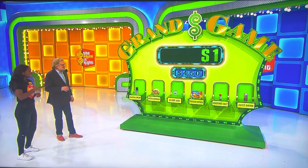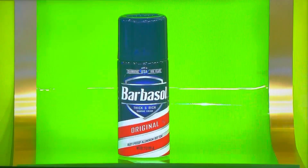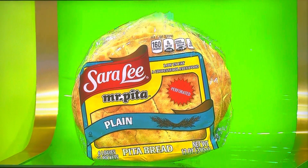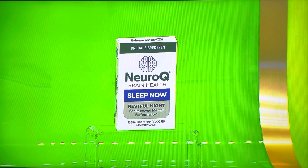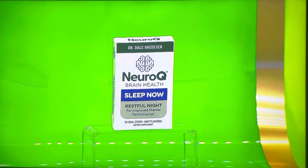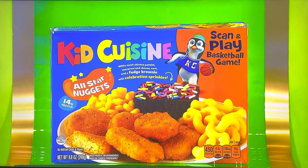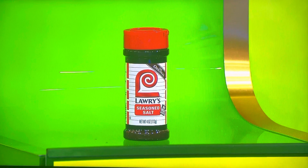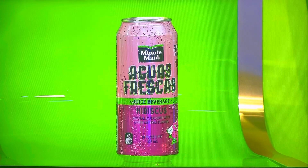Now, George is going to describe all these items for you. Go ahead, George. First up, that's a seven-ounce can of shaving cream. It's a six-count bag of pita bread. And Nero Q's Sleep Now Minty-flavored oral strips — they dissolve on the tongue to help you fall asleep so you can enjoy a restful night. Use as directed. That's an 8.8-ounce chicken nugget meal. It's a four-ounce container of seasoned salt. And finally, a 16-ounce hibiscus juice beverage.